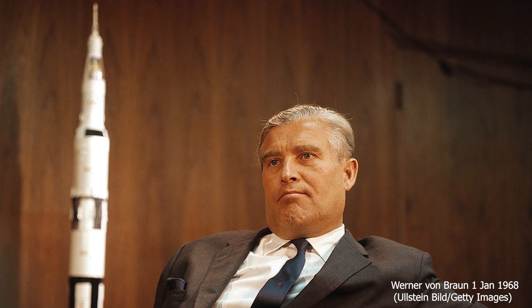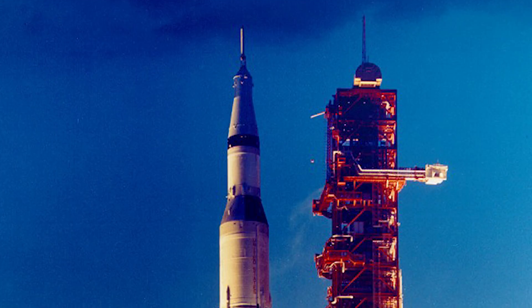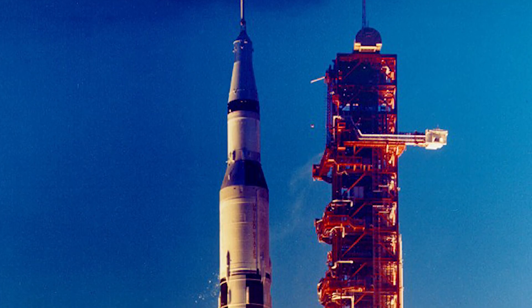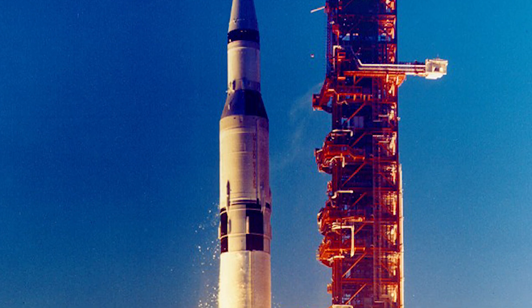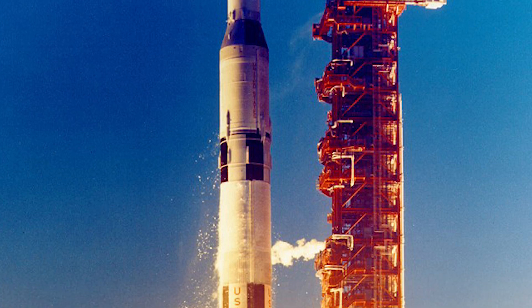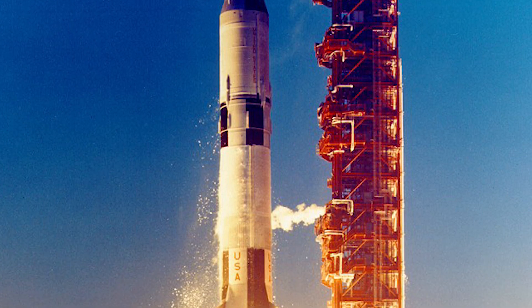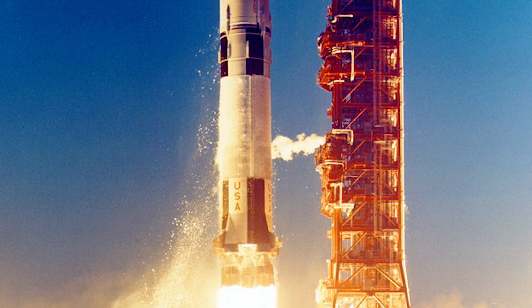The brainchild of Werner Von Braun, the Saturn V was flown for the first time on November 9, 1967. Dubbed Apollo 4, it was the first test flight of the giant rocket designed specifically to carry men to the moon. The vehicle performed near flawlessly and it still remains the most powerful rocket ever launched.